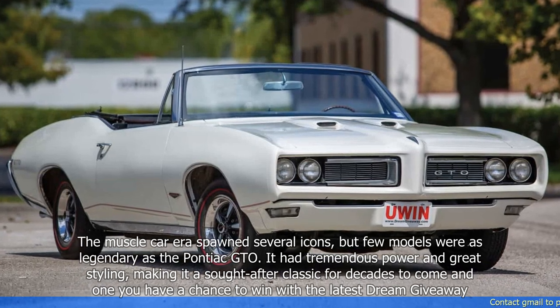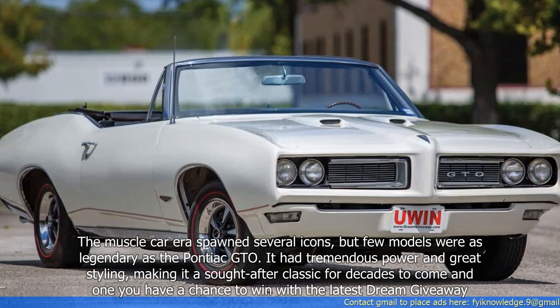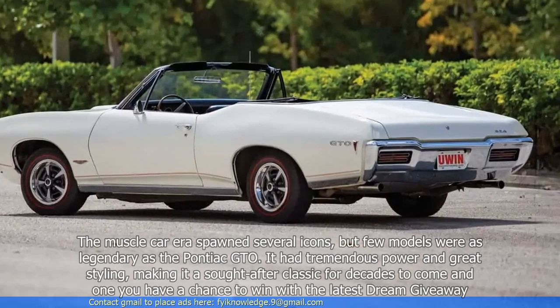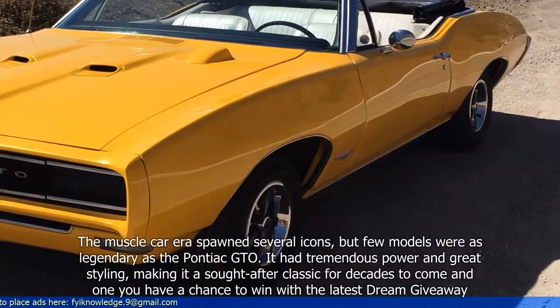The muscle car era spawned several icons, but few models were as legendary as the Pontiac GTO. It had tremendous power and great styling, making it a sought-after classic for decades to come — and now you have a chance to win with the latest Dream Giveaway.